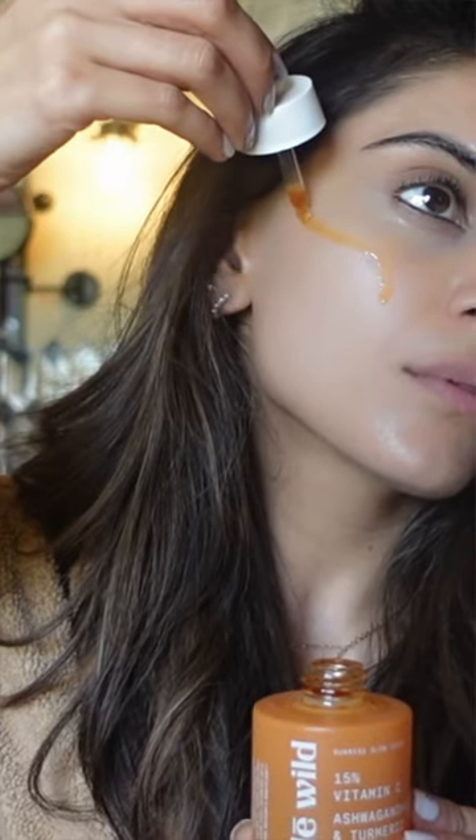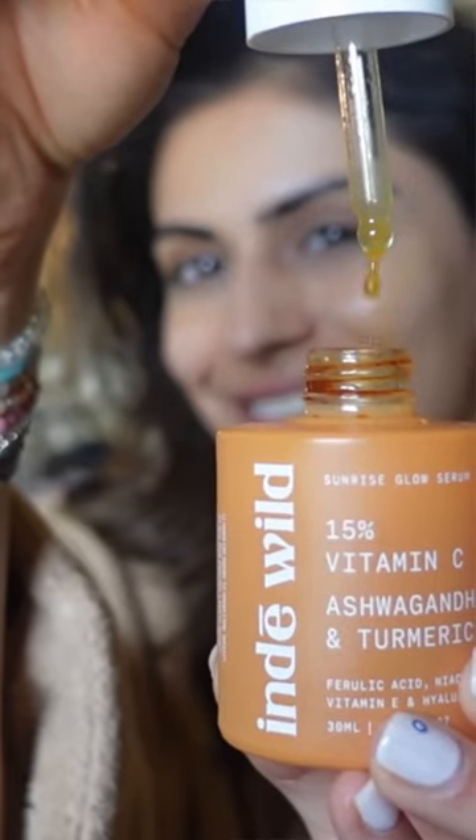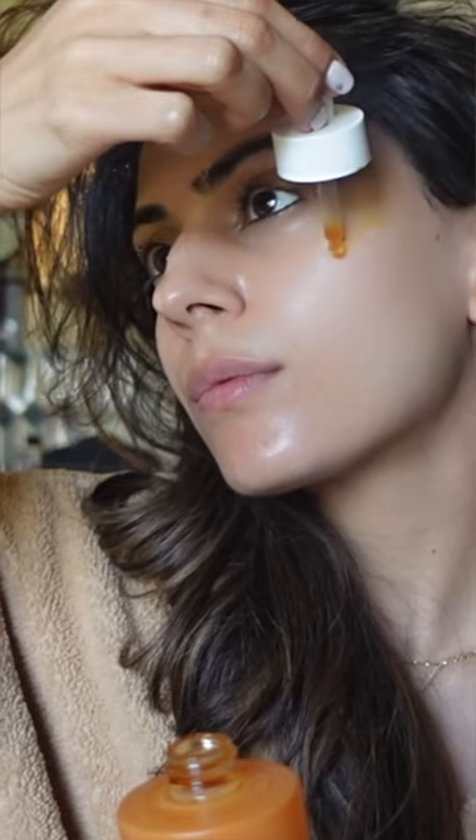I've been using the Indie Wild Sunrise Glow Serum for the last eight months and this is honestly the best serum ever. It's like a multivitamin for your skin — it soothes, hydrates and brightens my skin so much and I honestly cannot start my day without it.